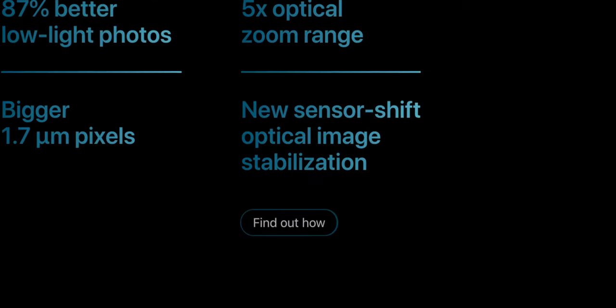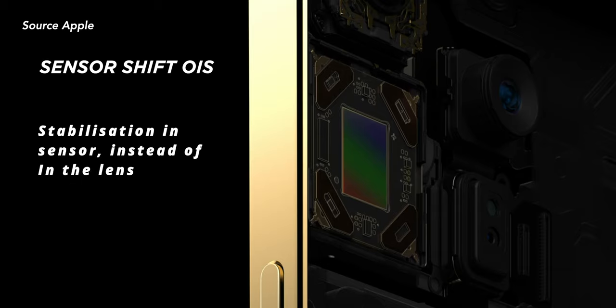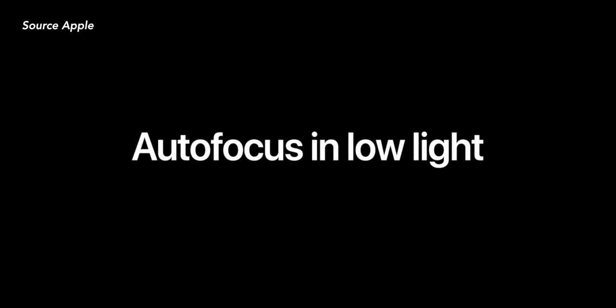Another big upgrade is Sensor Shift OIS, exclusive to the iPhone 12 Pro Max. Unlike usual OIS on other phones, Sensor Shift OIS means stabilization is built into the sensor itself, making it much more effective at reducing camera shake while filming. And don't forget LiDAR — we know LiDAR improves AR functions, but this time on the 12 Pro lineup it does more than that. Apple is using LiDAR to help cameras see better in the dark, meaning autofocus in low light is going to be six times faster. Really smart of Apple to use LiDAR for photography and filming.